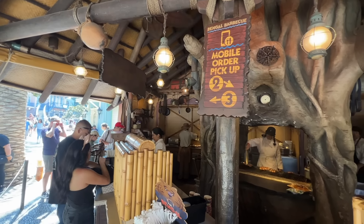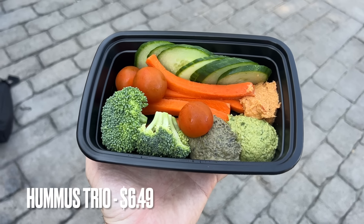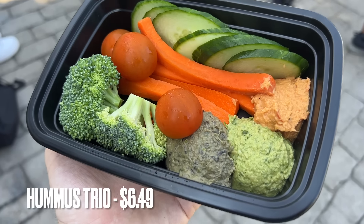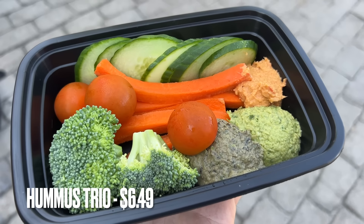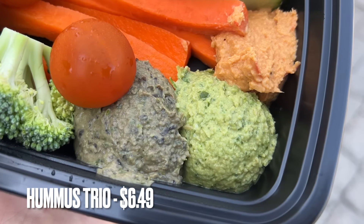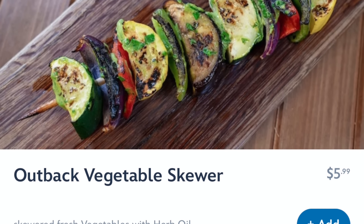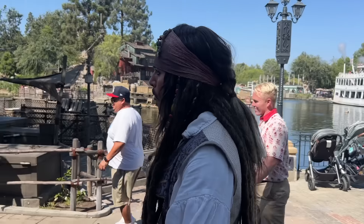For our next vegan item — a snack — we're at Bengal Barbecue in Adventureland at Disneyland. We got the Hummus Trio, which comes with three different types of hummus and four types of vegetables for dipping: cucumbers, carrots, tomatoes, and broccoli. It does not come with any pita. They also have a vegetable skewer at Bengal Barbecue, but for some reason it's not on the plant-based menu — possibly because of the oil or butter used on it. The vegetable skewer is just vegetables — no meat — but it's not listed as plant-based, so we're not sure why.